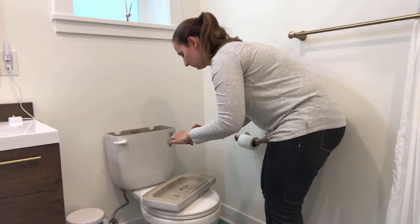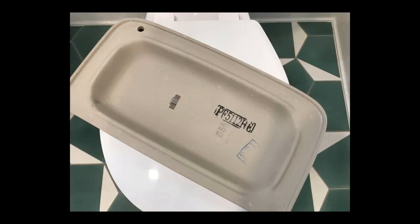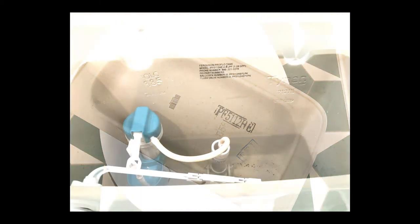Now, take a picture of the back of the tank. Make sure that any markings are included and clearly visible in the photos. There might be information about the model number, manufacture date, or gallons per flush that will help us to determine the efficiency of your toilet.